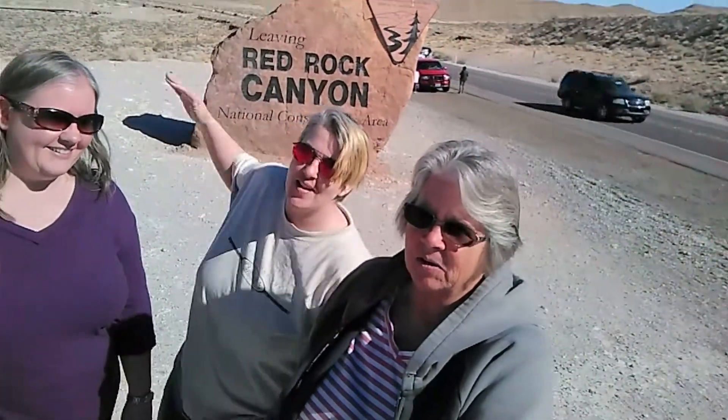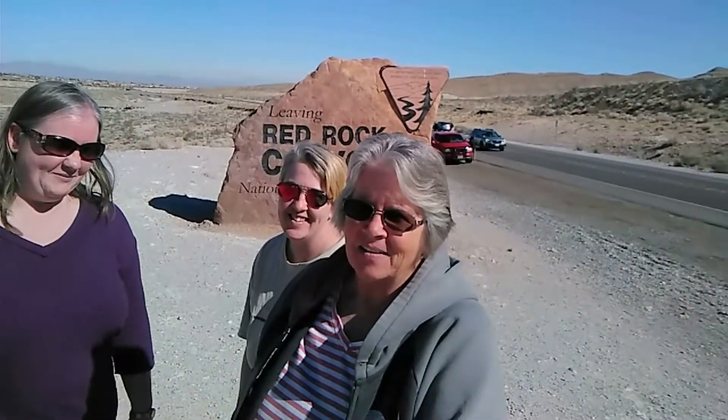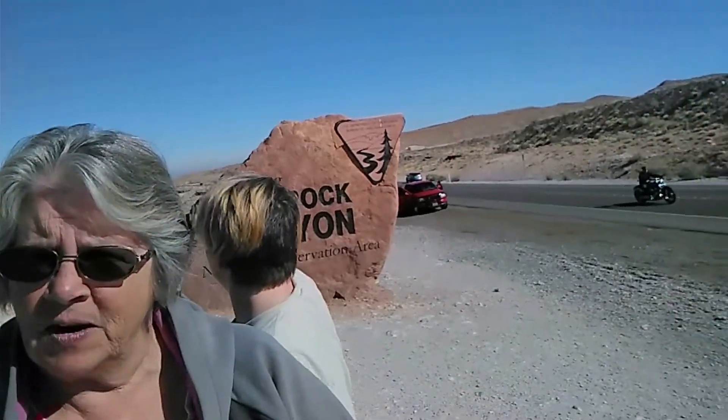What did you guys think of Red Rock Canyon? It was so pretty — beautiful. Definitely have to come out and check it out sometime. Not too far from Vegas. Alright, there we are, we're leaving. Bye, Red Rock! And again, Jeff is missing — AWOL. That's us. Alright, let's go. Let's find something else.